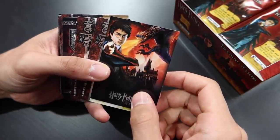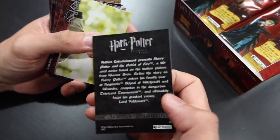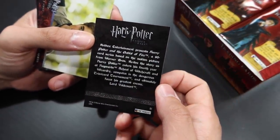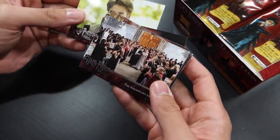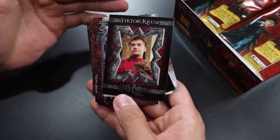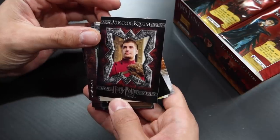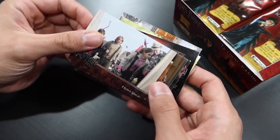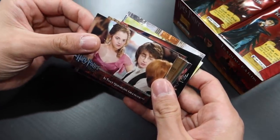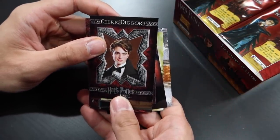This is like the number one card — the welcome to the Harry Potter trading card set for Goblet of Fire. The champions arrive. I love these cards. These character cards that we saw in the Order of the Phoenix set — I love magic. Is that Hermione Granger with Viktor Krum? Cedric Diggory character card.